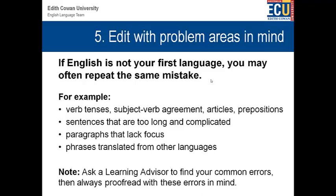When you're editing, you can edit with problem areas in mind. If you know that you often make the same mistake, then you can always edit your work looking for that mistake. This is an important point — if English is not your first language, you may often repeat the same mistake for years and years. So it's important that you realise what your common mistakes are and try to correct them. For example, you might have subject-verb agreement, articles, or prepositions. Your sentence length might be too long, or paragraphs might be poor. You need to ask a learning advisor to help you find the common errors and then proofread with these errors in mind.